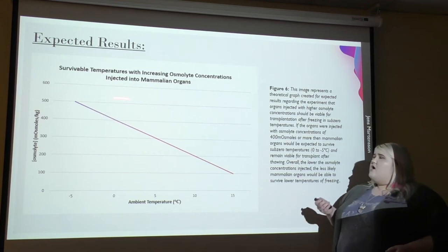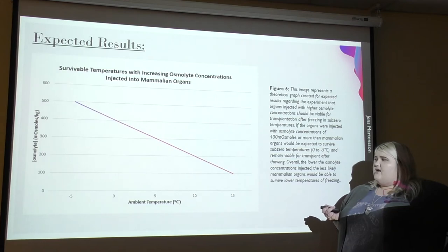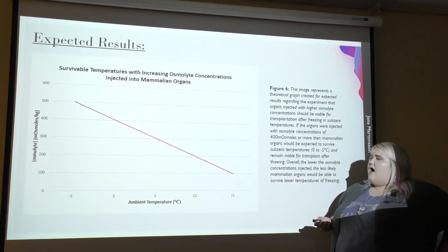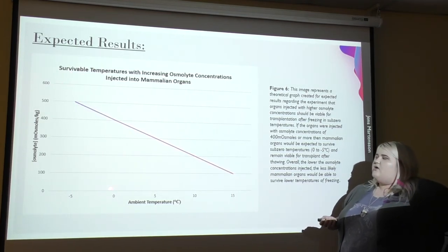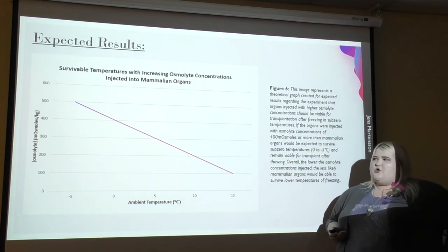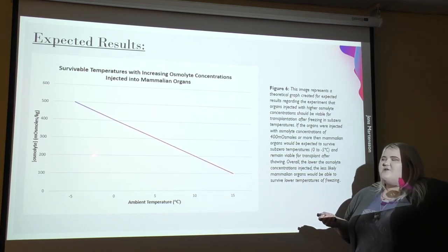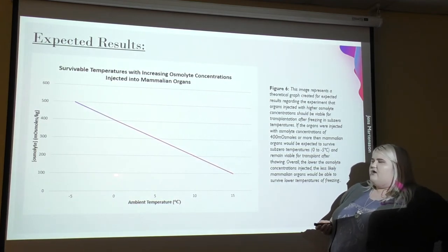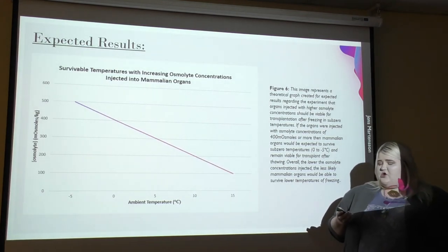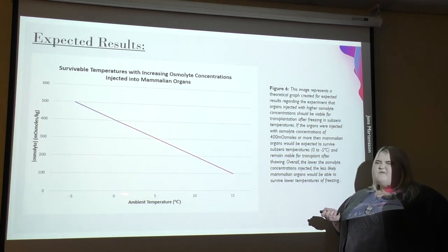This is a graph I came up with to show my expected results. With ambient temperature on the x-axis and osmolite concentration on the y-axis, I hypothesize that as osmolite concentration increases, these organs will be able to survive subzero temperatures. At around 400 to 500 milliosmoles per kilogram, organs will survive between zero and negative five degrees Celsius and still be viable for transplantation. At around 100 milliosmoles, they would not be able to survive at those temperatures.